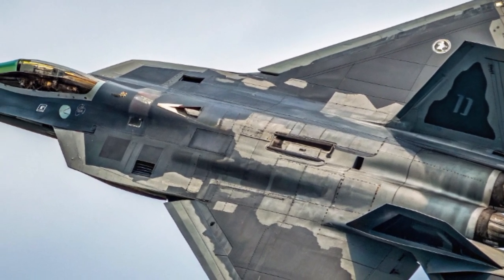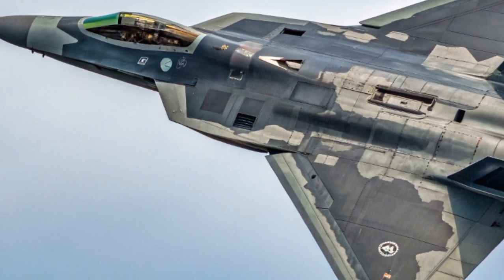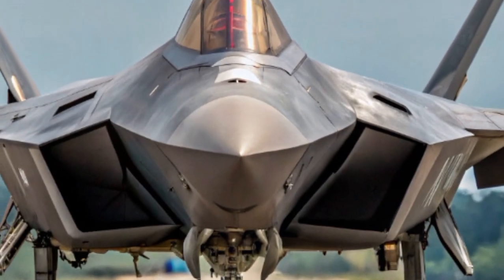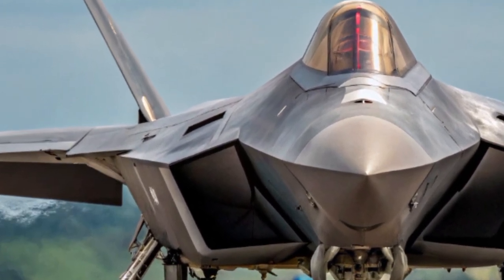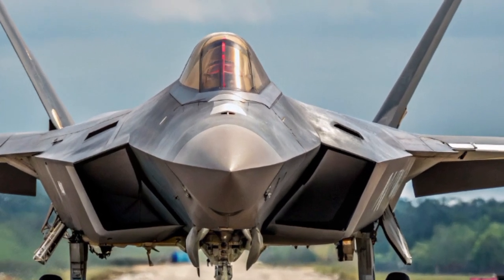At the heart of the F-22 Raptor lies a pair of Pratt and Whitney F-119-PW-100 turbofan engines, each capable of producing over 35,000 pounds of thrust. This gives the F-22 the ability to supercruise, sustaining supersonic speeds without using afterburners. It can fly at speeds above Mach 2 and has a combat radius exceeding 500 nautical miles, providing both speed and range for deep strike and interception missions.